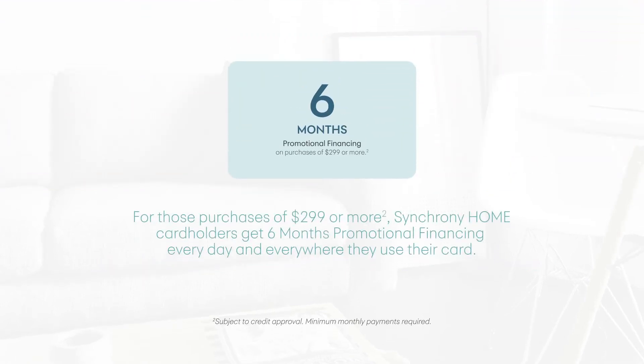For those purchases of $299 or more, Synchrony Home cardholders get six months promotional financing every day and everywhere they use their card.